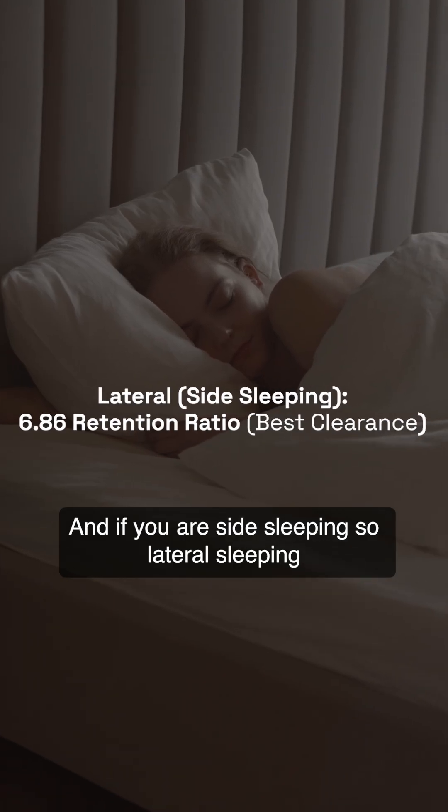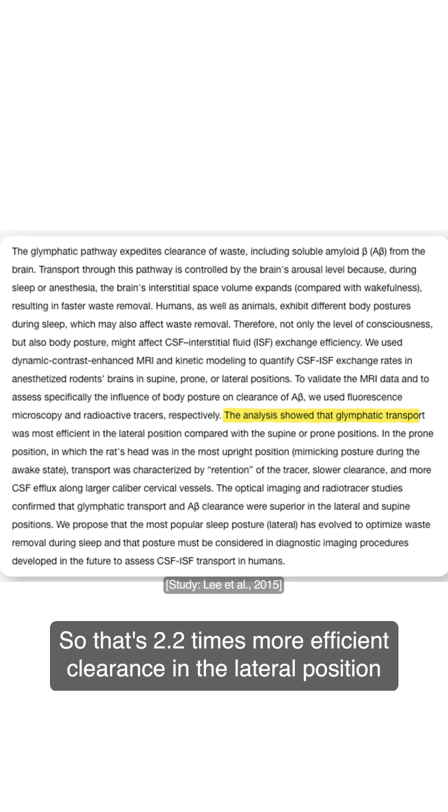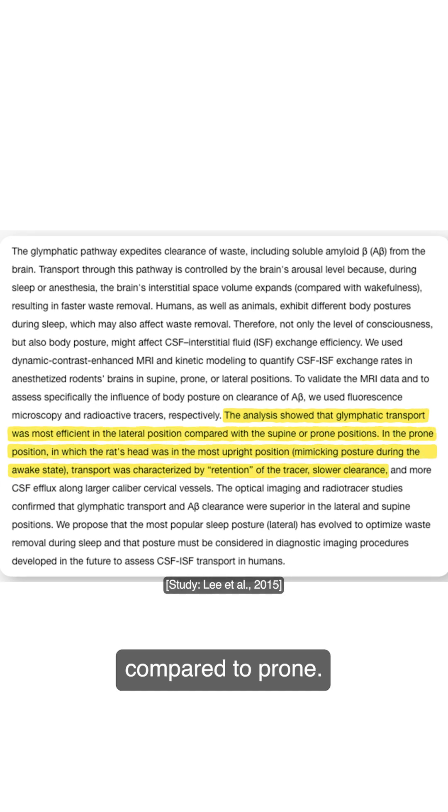And if you are side sleeping — lateral sleeping — you have a 6.86 retention ratio. That's 2.2 times more efficient clearance in the lateral position compared to prone.